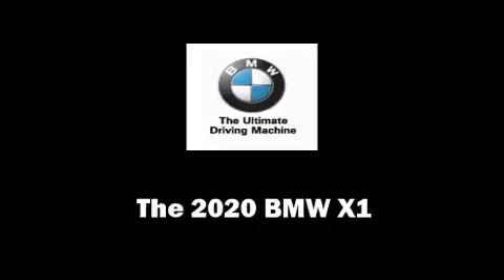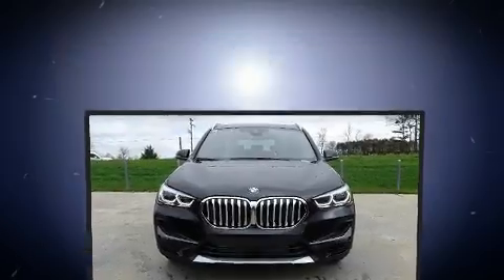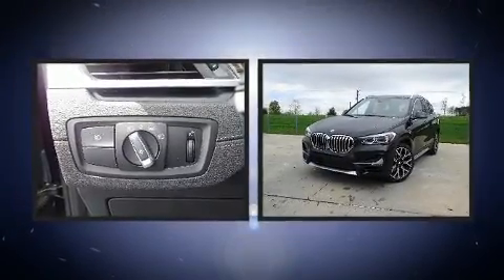Get excited about the 2020 BMW X1. Under the hood you'll find a four-cylinder engine with more than 200 horsepower, providing a smooth and predictable driving experience.